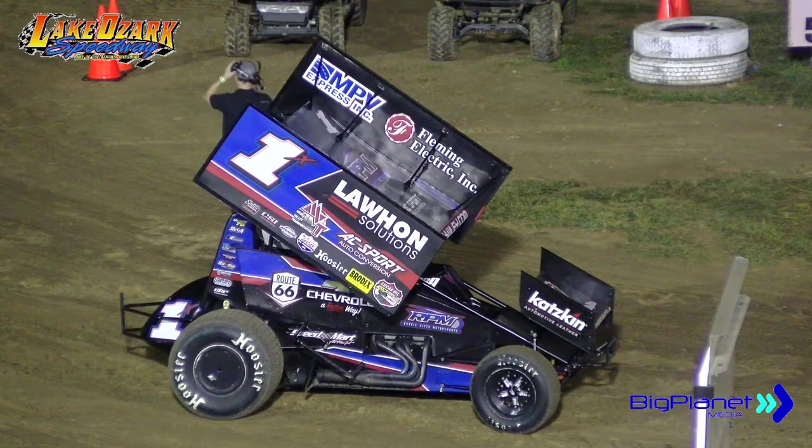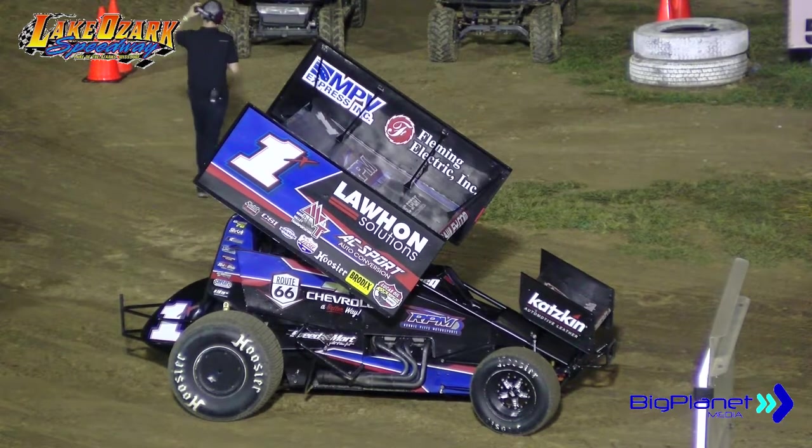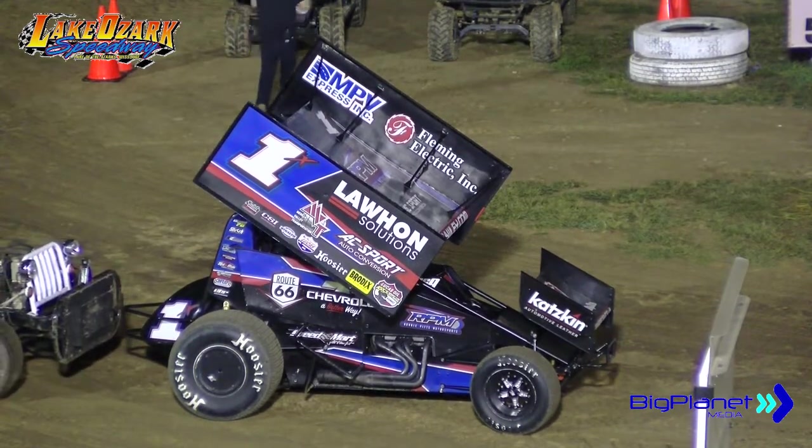Tim Crawley thinks he's got a little bit of work to do, but he put himself in the show. I'll send it back up top to Brian Holder.